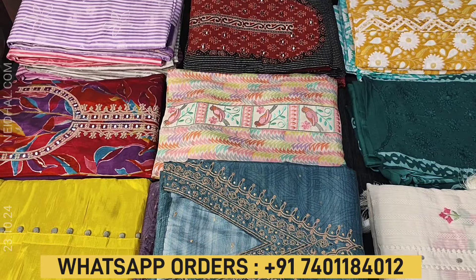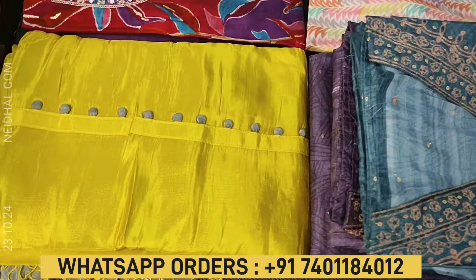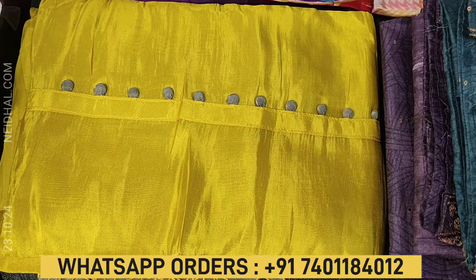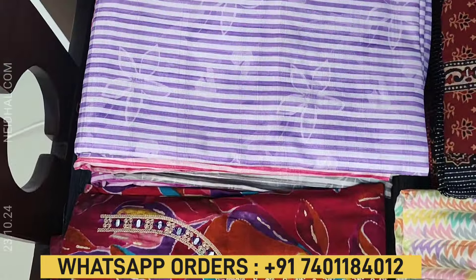Hello viewers, welcome to Neidhal Online. In this video we will be sharing a coupon code that you can use while making a purchase at our website neidhal.com. The coupon code mentioned in this video will be valid till tomorrow 11:30 a.m.